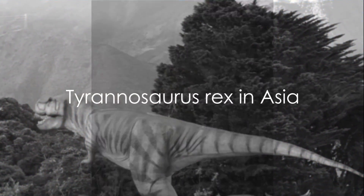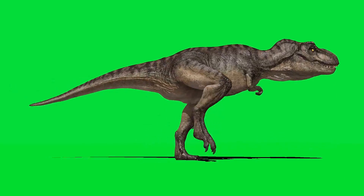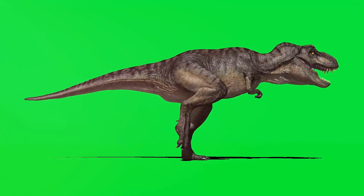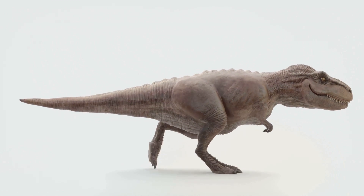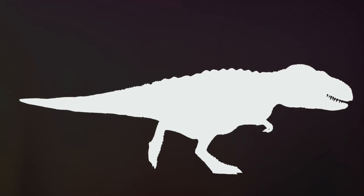But did you know that Tyrannosaurus rex also roamed the ancient landscapes of Asia? In fact, Asian T. rex species such as Tarbosaurus batar had some distinct differences from their North American counterparts. Tarbosaurus batar, for example, had longer arms compared to the North American T. rex, which may have given it an advantage in capturing prey.